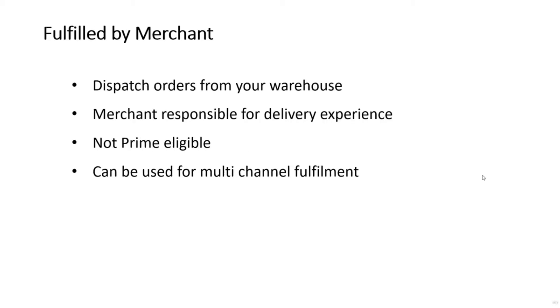The first option, Fulfilled by Merchant, is where the merchant dispatches the order from their own warehouse using their own courier. The merchant is responsible for the full delivery experience, both in terms of packing the item and also any feedback which derives from that experience.